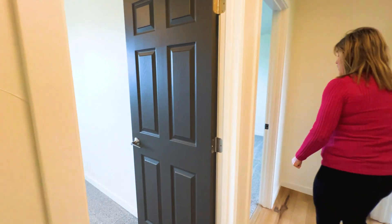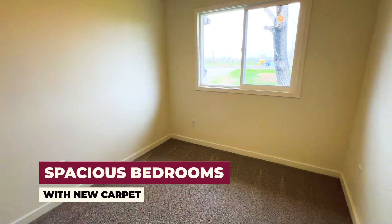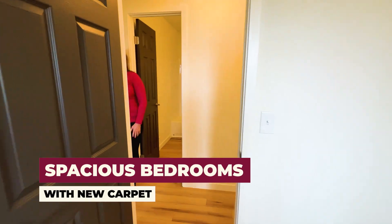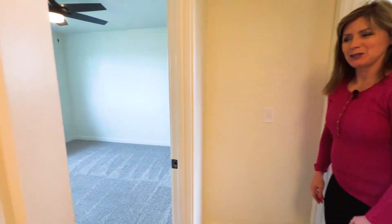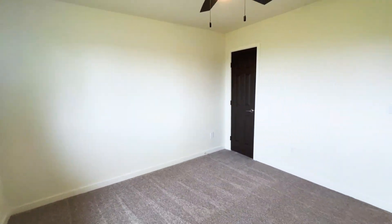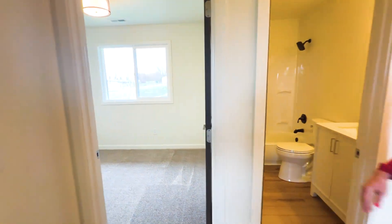Check out bedroom number one. And of course you probably noticed the brand new carpeting. Check out bedroom number two — that's the largest of the three bedrooms. And right across the hall, bedroom number three.